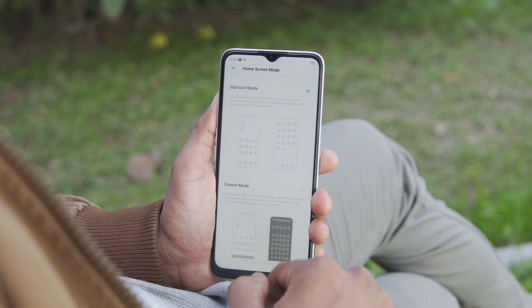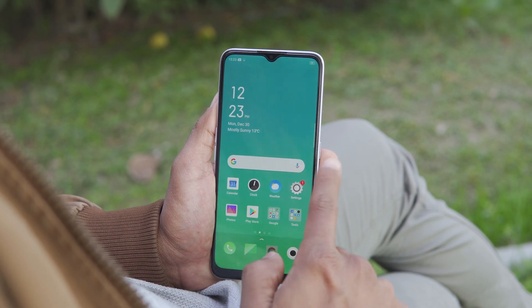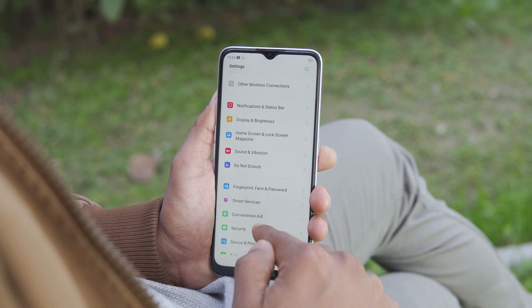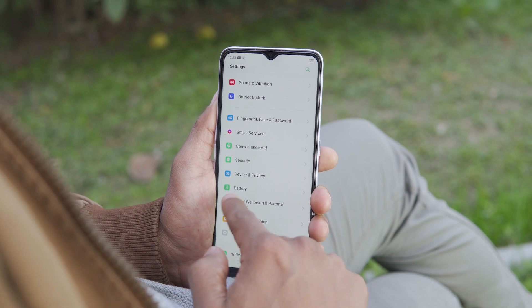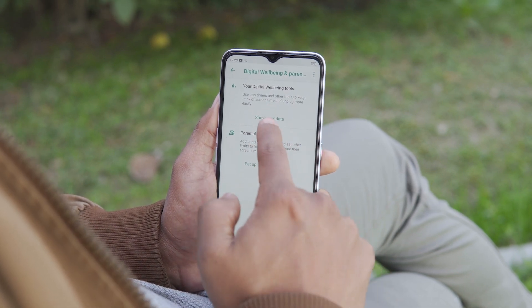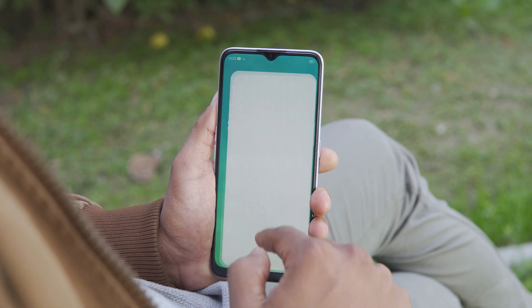The Oppo A9 2020 runs Android 9 Pie with ColorOS 6.0.1. Personally, I prefer ColorOS 6.0.1 — the OS is well optimized, the settings menu is improved and clutter-free, and there is an app drawer. There are other features such as smart driving, dual apps, app cloner, and digital well-being. There is also a Game Space with an optimized gaming feature.